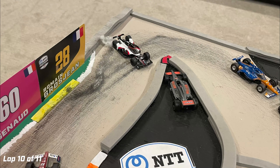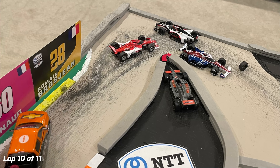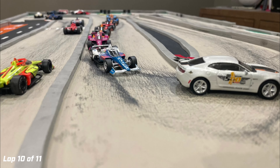Dixon drops back to tenth, Malukas eleventh — but Malukas has a big lockup, hits the outside retaining wall hard in the final turns, and a tire pops off. Graham Rahal and Marcus Ericsson barely avoid it. This will bring out a yellow and set up a one-lap shootout for the win.